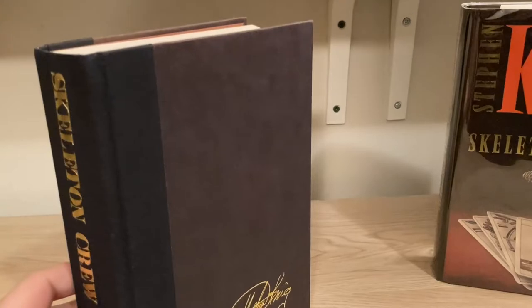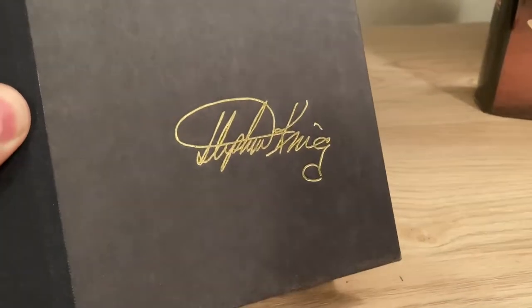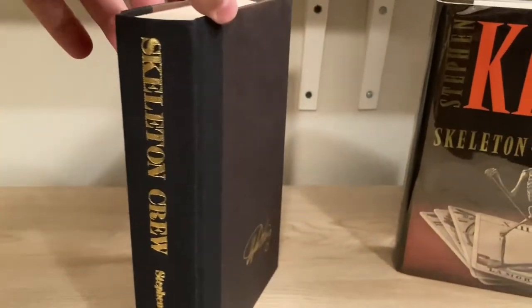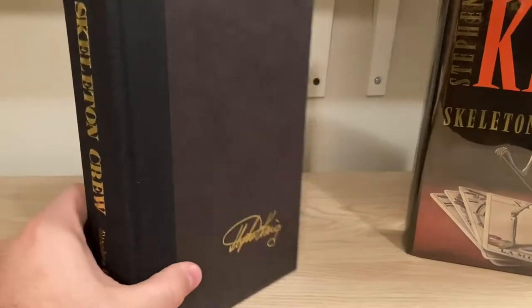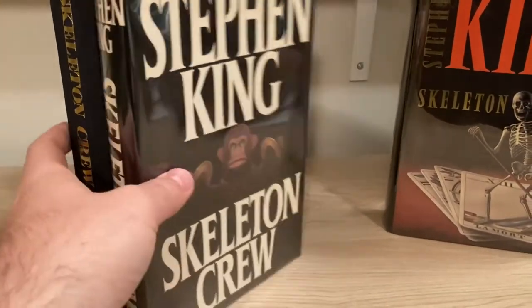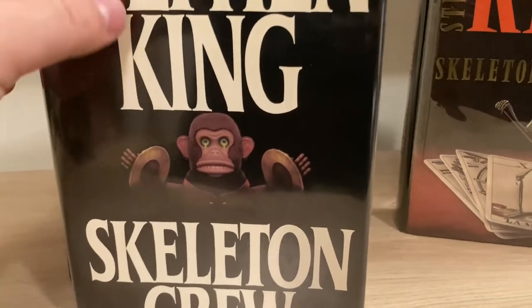Under the jacket, dark gray boards with Stephen King's name imprinted, lettered in gold foil on the front cover. It looks really sharp. Black cloth covering the spine with gold lettering. The front cover of the jacket includes an image from the short story The Monkey, which scared the hell out of me when I was a kid, and I was very familiar with the paperback.